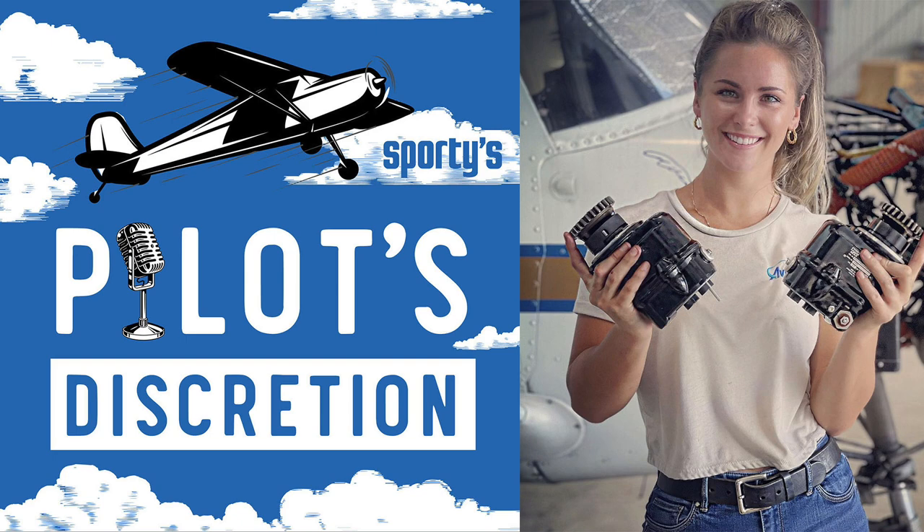Today on Pilot's Discretion, we're joined by mechanic and pilot Chelsea Smith. She talks about maintaining radial engines, flying her Cessna Solo across the U.S., and how to do a better pre-flight inspection. Pilot's Discretion starts right now.